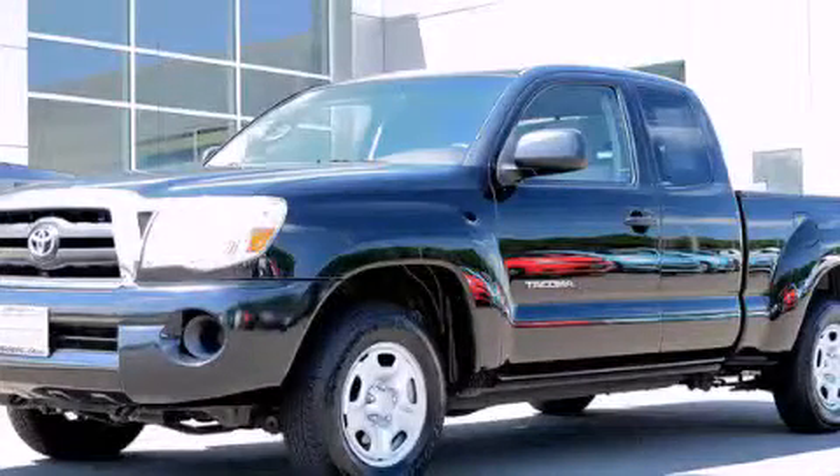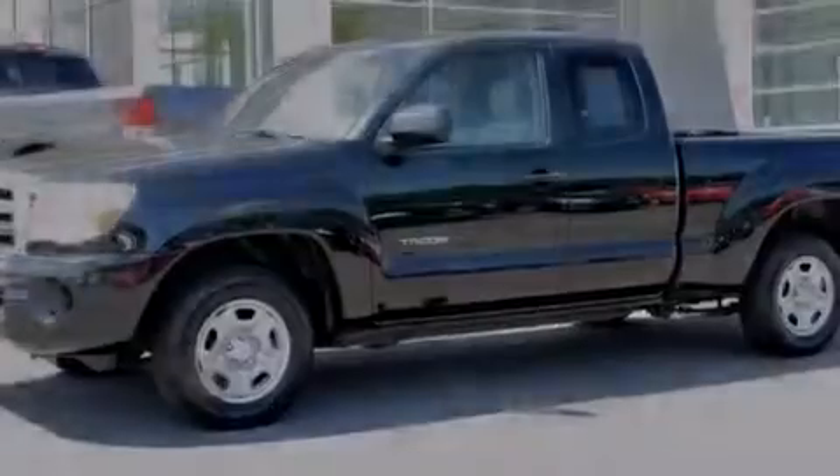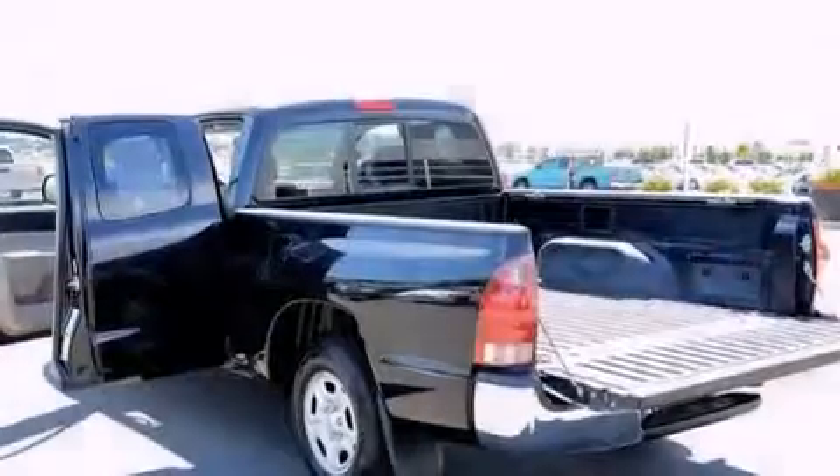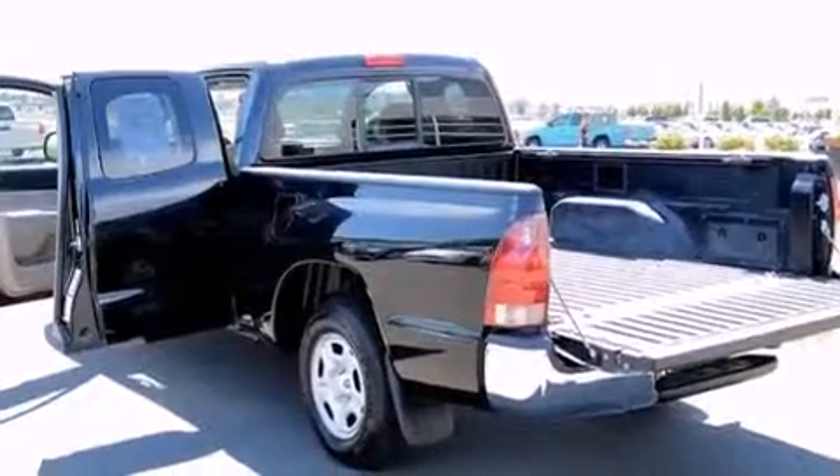This is a 2006 Toyota Tacoma. It has the power to move what you need and the look, too. It features a 2.7-liter 4-cylinder engine and a 4-speed automatic transmission.